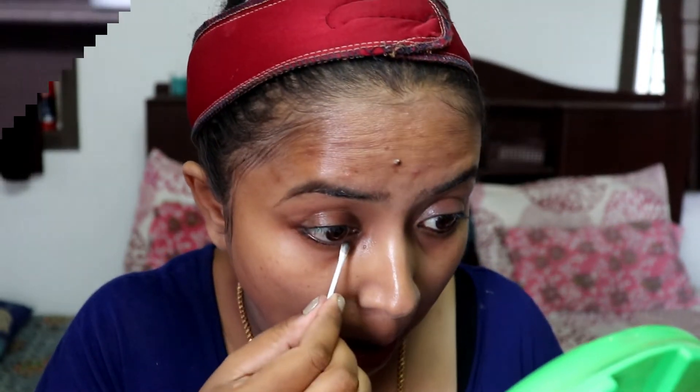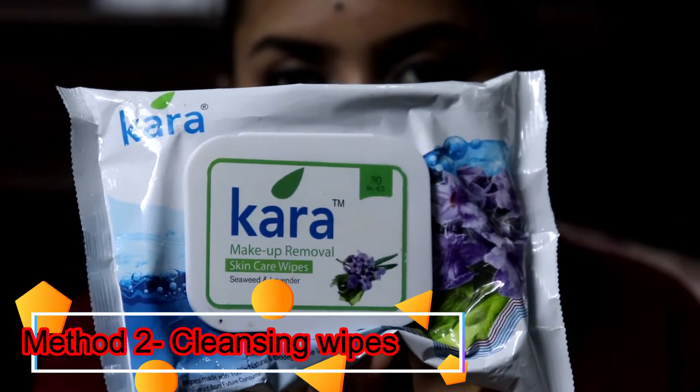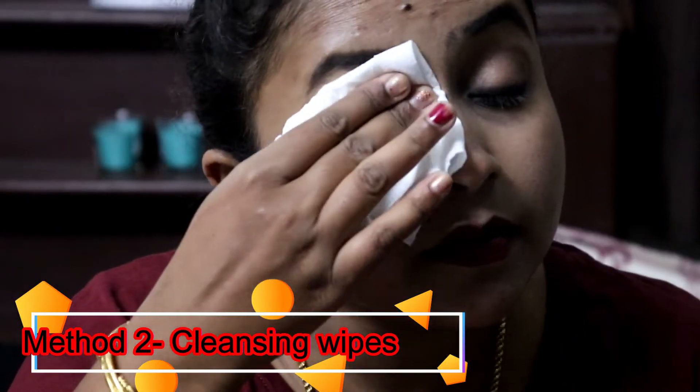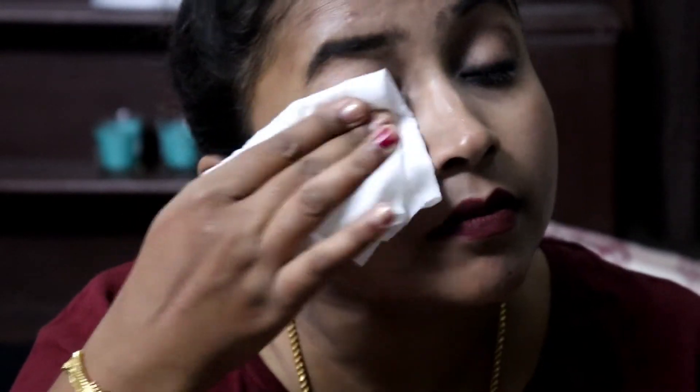The second method is using cleansing wipes. These are easily available in all departmental stores and very easy to use. The one I'm using is the Cara makeup cleansing wipes.